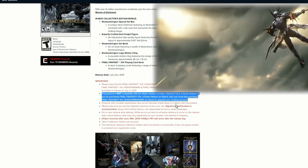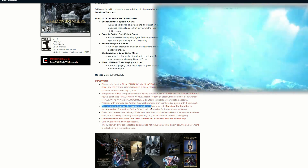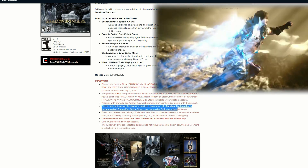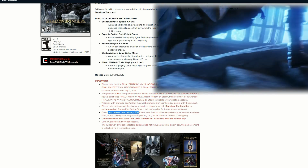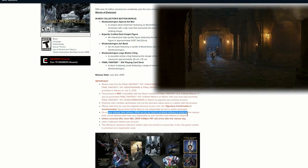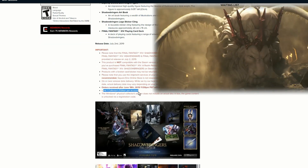Products with a broken seal will not be returned. Please note that you use the shipment service at your own risk, so signature confirmation is recommended on or near release date. Delivery while they try their best to schedule may arrive later, and it's limited to one Collector's Edition per account.